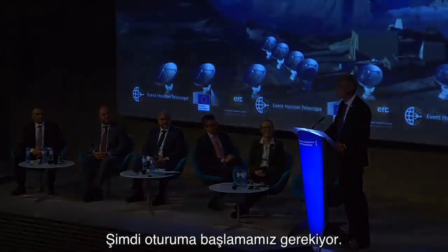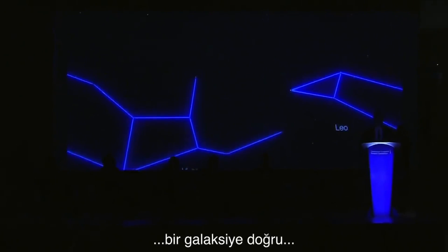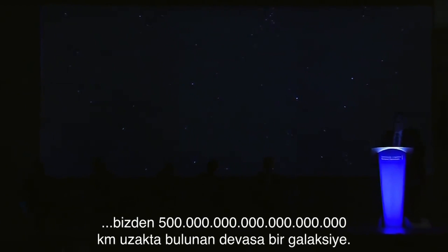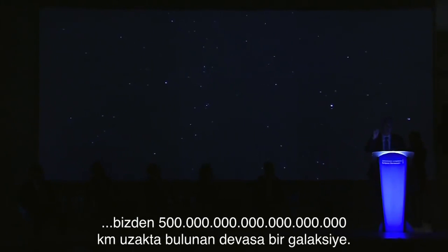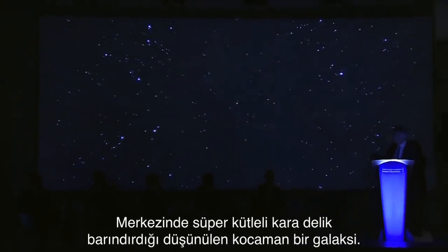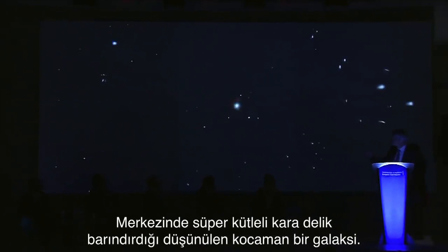Now we have to start with the session. We are looking into space, towards a galaxy, a giant galaxy, 500 billion billion kilometers away from us. A very big galaxy, which was suspected to host a supermassive black hole in the very center.